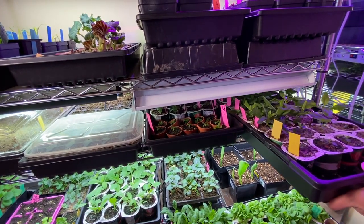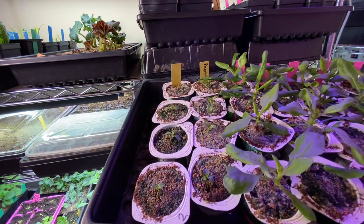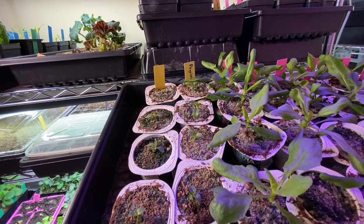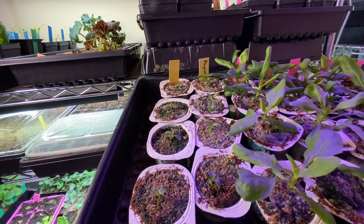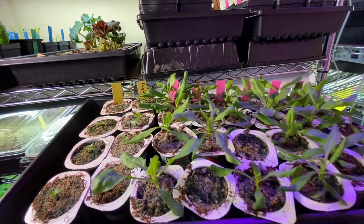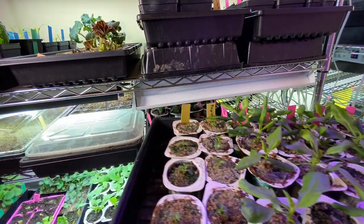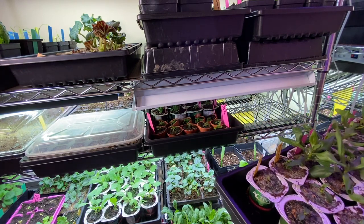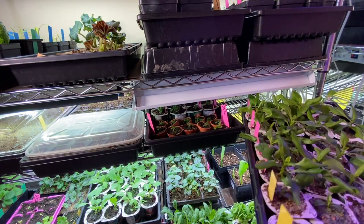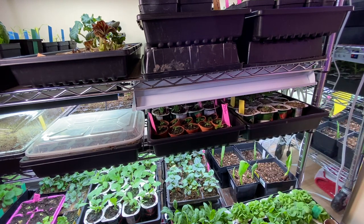Here I have the smaller plants on the left — those are Angelonia. And then this is all Osteospermum. They grow pretty fast and they're going to outgrow this tiny little shelf pretty quickly. One of my favorite flowers — I absolutely love growing those.